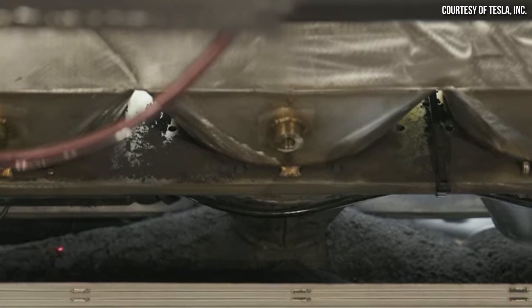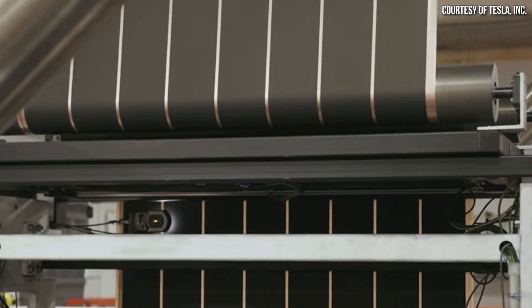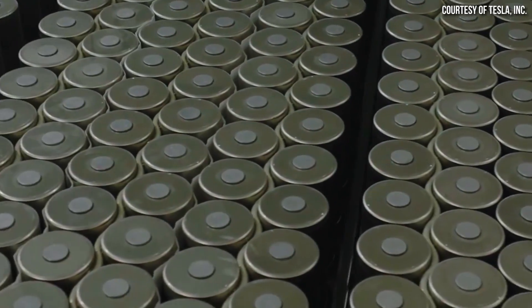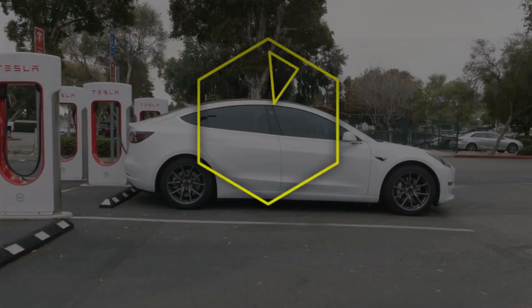During Tesla's recent investor conference call, several exciting new 4680 battery updates were shared, including their annual production rate, cost improvement progress, and more. Follow along as I discuss these new details. I'm John, and this is Cleaner Watt.